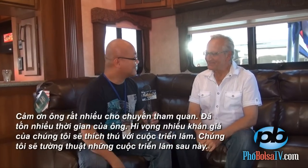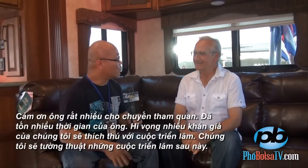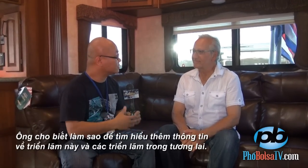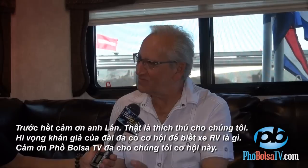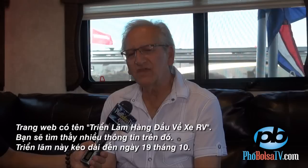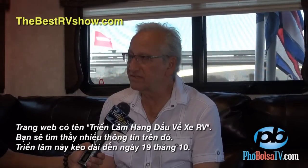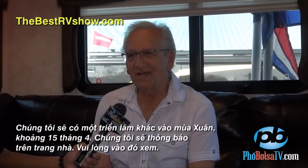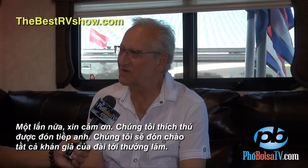Thank you very much for showing us today — it took a lot of time from your schedule, and hopefully a lot of our audience will be interested in this and will follow the show in the future. For more information, the website is called The Best RV Show — if you type that in, you'll find a lot of information. This show runs until October 19th, and they're planning another one in the spring around April 15th, which will also be posted on the website. We thank you and we're looking forward to everyone in your audience having a chance to experience this.